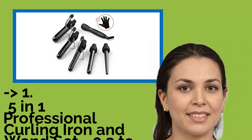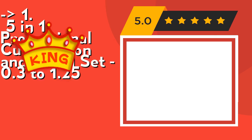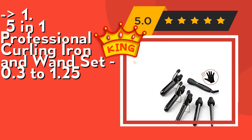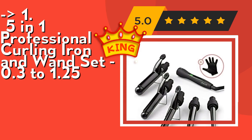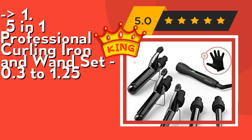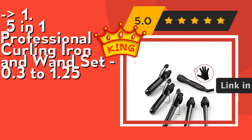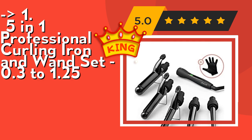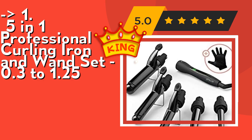The best product is the 5-in-1 Professional Curling Iron and Wand Set (0.3 to 1.25 inch). It uses tourmaline ceramic technology to produce negative ions that seal moisture, protect cuticles, and reduce hair static and frizz. The ceramic coating provides a shinier, healthier finish to reduce hair damage. It features a universal dual voltage of 110–240 VAC that adjusts automatically, a 60-minute automatic shut-off, quick heating technology, and an 8-foot 360-degree swivel cord. Check out the link in the description to buy this product from Amazon.